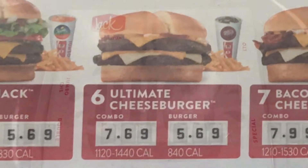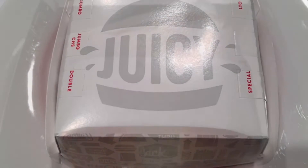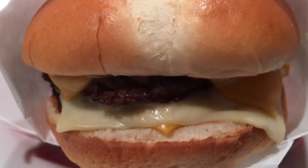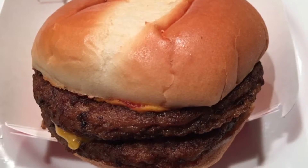Straight from the website description: two beef patties, American and Swiss style cheeses, real mayonnaise, mustard, and ketchup on a buttery bakery bun. The price of this Jack in the Box Ultimate Cheeseburger was $5.69.